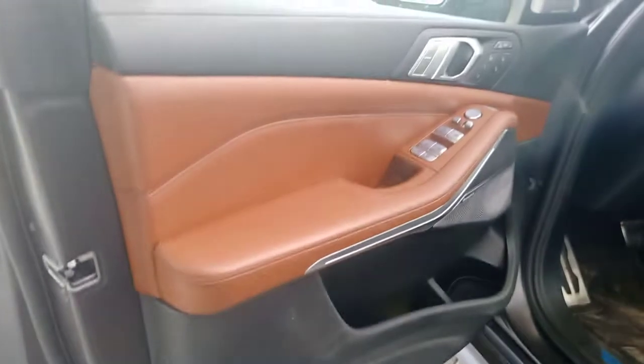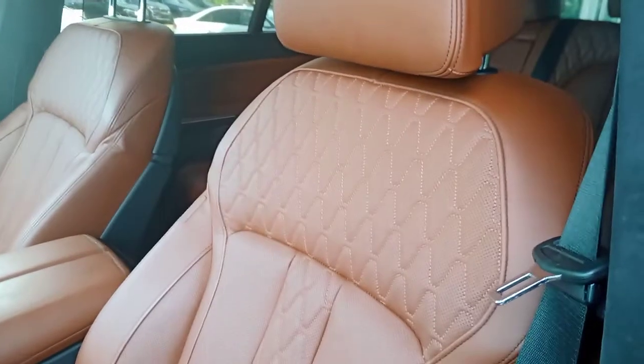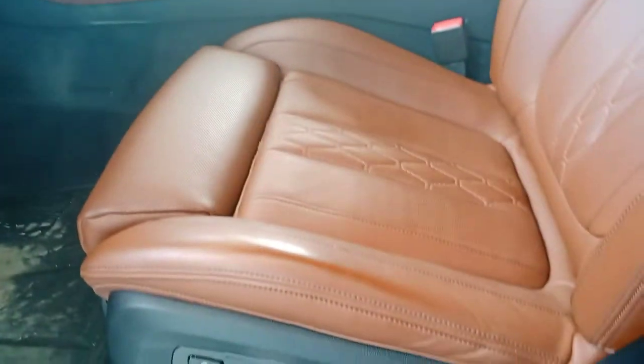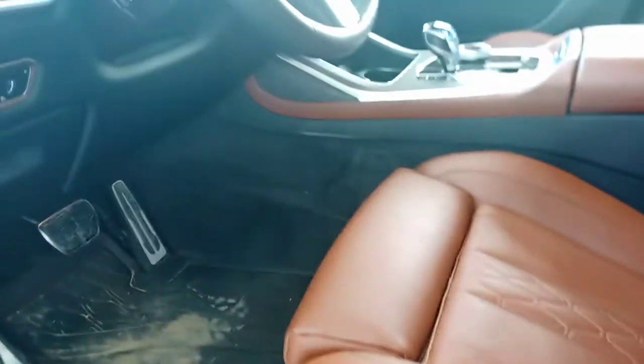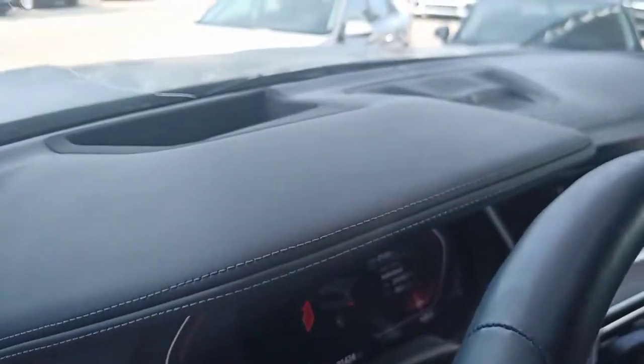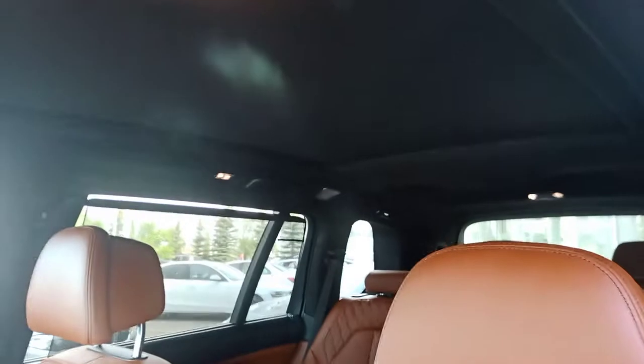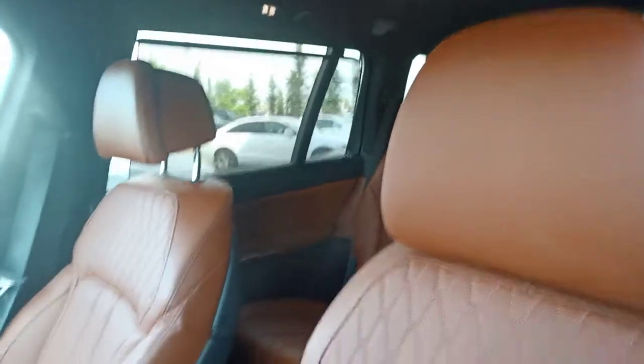I'm just going to open up the driver's door for you. This is merino leather and the color is called Tartufo. It's embroidered and diamond-stitched and it has the comfort seats, which are very desirable. The dash is upholstered in leather — it's not vinyl — and the headliner is Alcantara, which is very soft and supple and lovely to the touch.